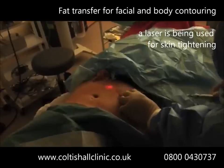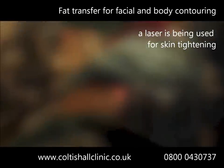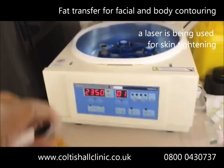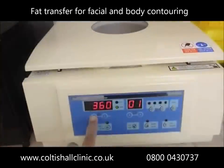This is then purified and may be concentrated for some procedures. A laser is being used for skin tightening from the abdomen after fat removal. A centrifuge is being used to condense the fat.